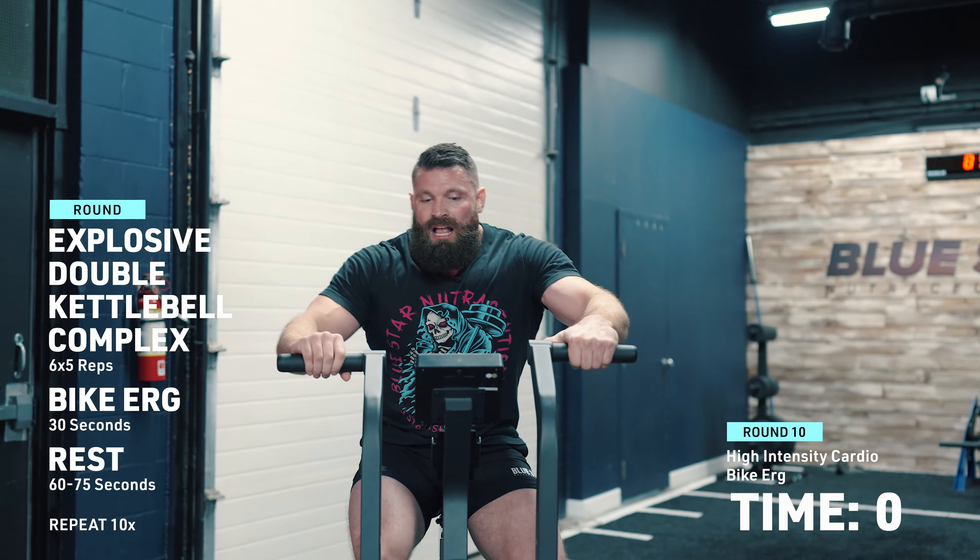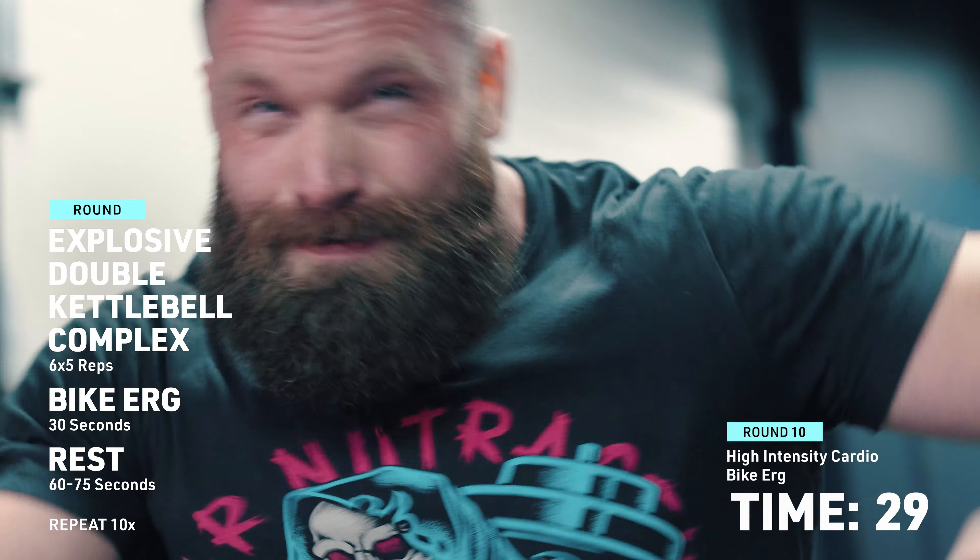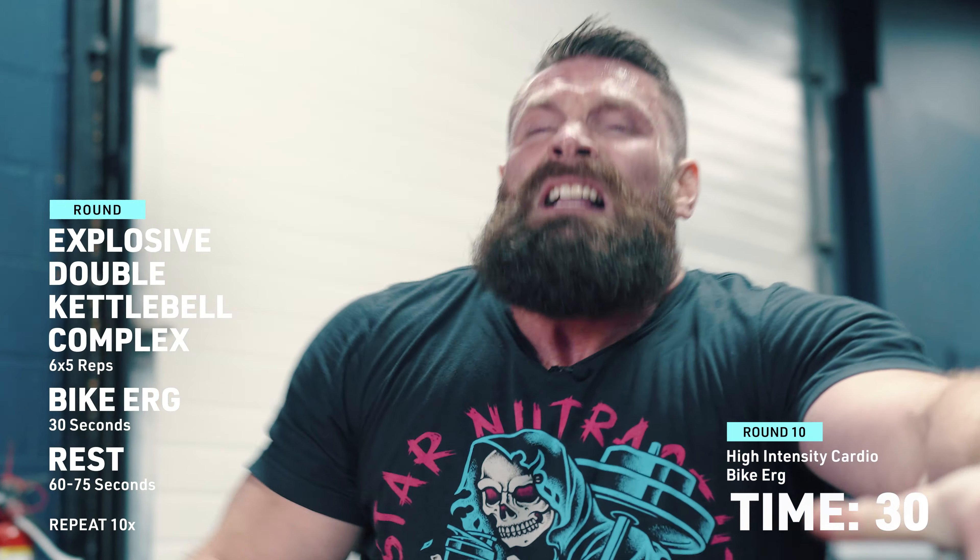All right, last round here guys. Let's punch this out hard. This thing kills me every time.